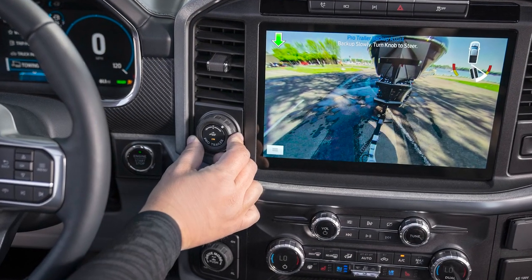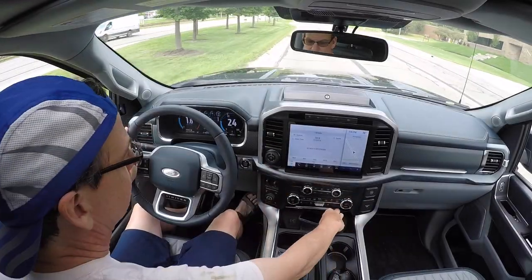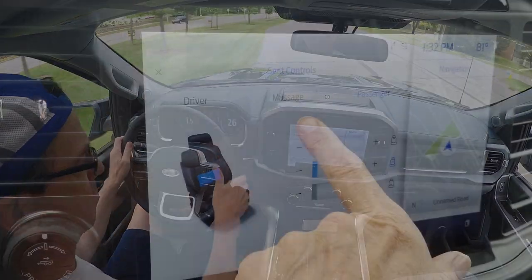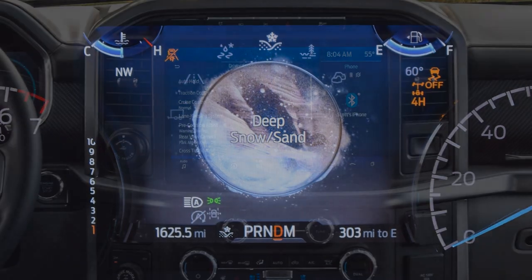The infotainment experience is stellar. Ford says the new SYNC 4 platform has twice the computing power of the previous generation system. This allows wireless smartphone connection for Apple CarPlay and Android Auto, and helps serve up quick replies to voice commands and touchscreen inputs.